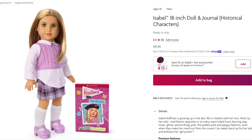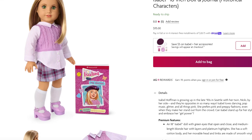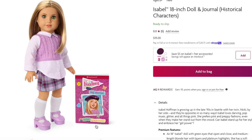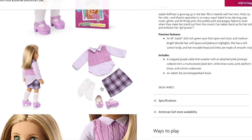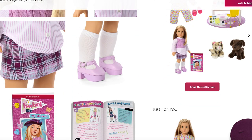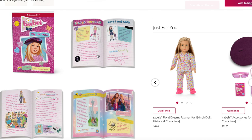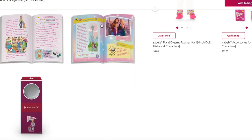The Isabel doll and journal retails for $115. It comes with the 18-inch doll with green eyes and medium length blonde hair. Her outfit features a vest sewn onto the shirt as one piece, along with a skirt, socks, and shoes. The book is styled like a journal where you read about Isabel's life back in 1999 — she was born in 1990, so she'd be around age 9. Their storyline is based in Seattle, and one journal page even features the Space Needle.